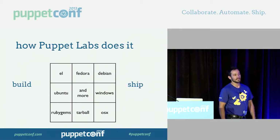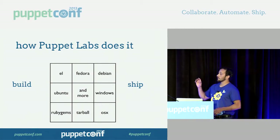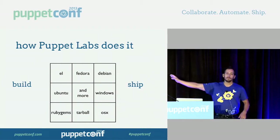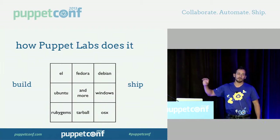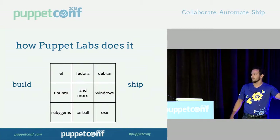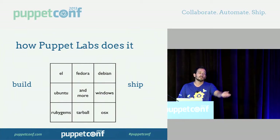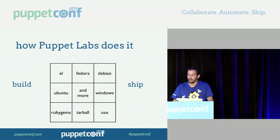So how do we do it? We architect for abstraction and build for a lot of stuff: RHEL derivatives and all supported versions, Fedora, Debian, Windows, RubyGems which goes on everything, tarballs — you can run from source. We build packages for OSX.